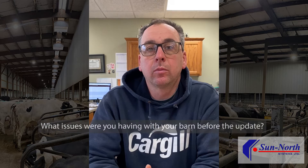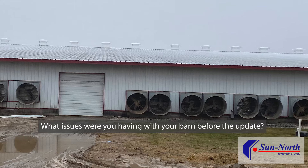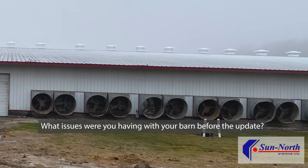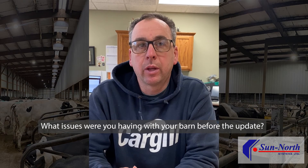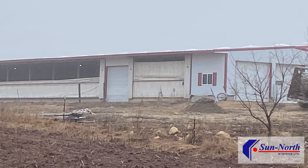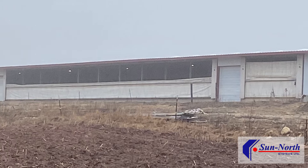What issues were you having with your barn before the update? This barn was built in 2007 in Wisconsin, and cross-vent barns were a very new concept. We had gone to South Dakota to look at some barns — other than that, there was only one other one with cows in it here in Wisconsin, so we were still learning. The biggest issue we were having is all of our cold air being taken in over by our dry cows and our pre-fresh, which don't create a lot of heat versus, say, a milk cow.